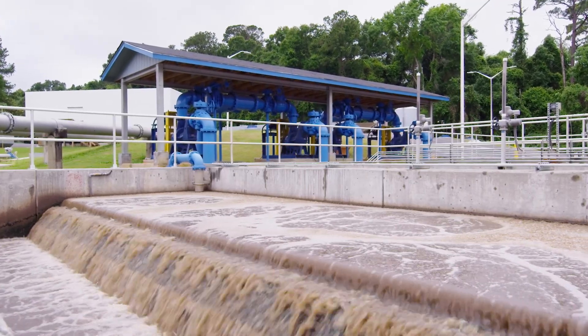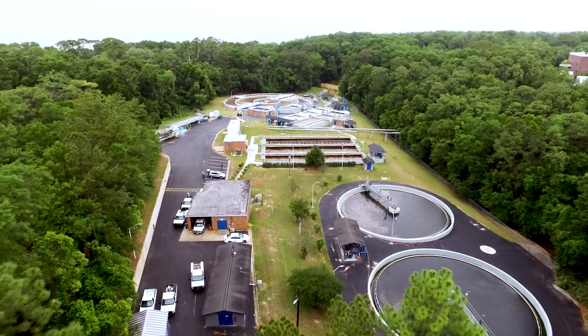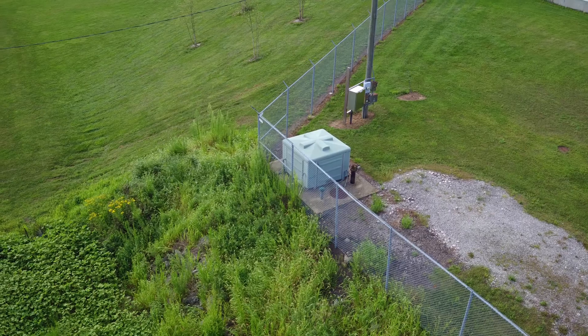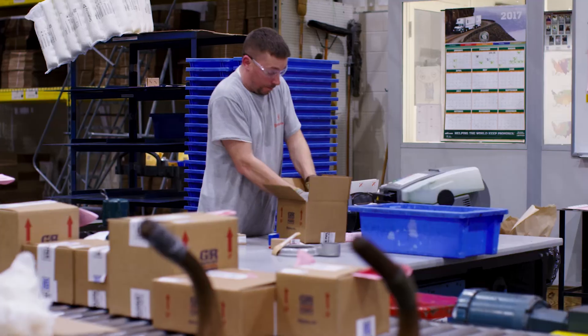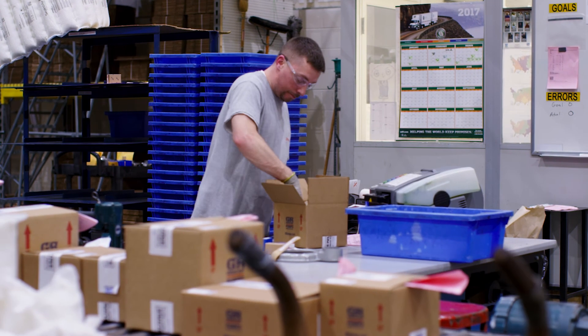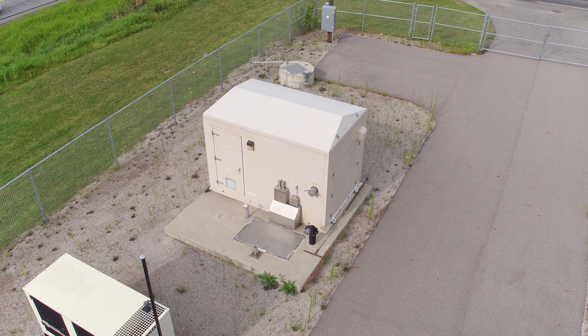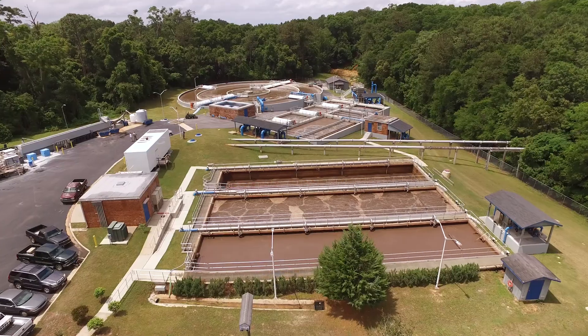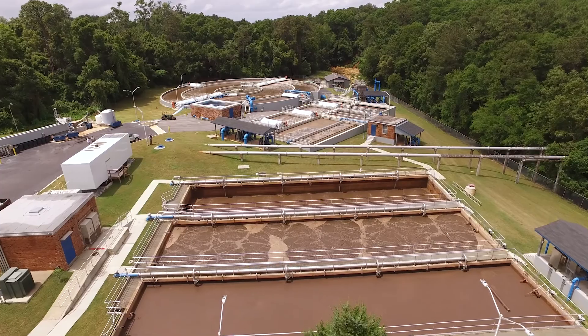I think if anybody is out there looking for a package deal in a lift station, they won't go wrong with going with Gorman-Rupp. We're operating stations that are 30 years old that we bought 30 years ago. When we need parts, it's easy to call Gorman-Rupp, give them the serial number, and they can tell us exactly what was built and installed from the beginning. Our confidence level is that they're going to be with us a very long time before we have to think about replacing them, because of the longevity we know we'll get from our Gorman-Rupp pumps.